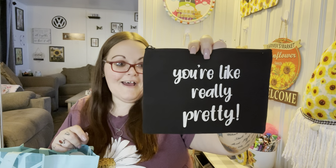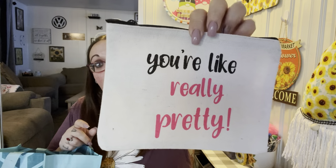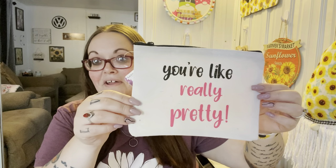This makeup bag says 'You're Like Really Pretty' — I love that it's from Mean Girls, which is what they're quoting. It's black with white writing, feels like a little canvas cosmetic bag. I was going to put everything in here but it won't all fit, so some stuff will go in here and then into the giveaway bag. I also got the white version with the wording in black and pink for myself — I wanted to keep that one.